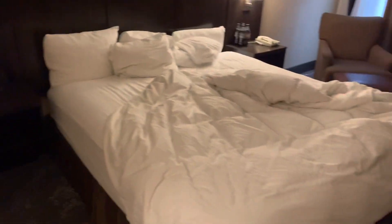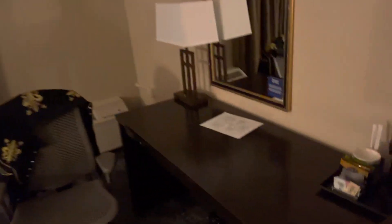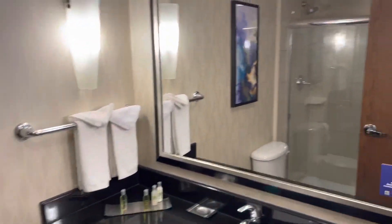We have a king size bed — it was pretty soft — and two double-sided bedside tables, a little desk area, our TV, and our awesome view of absolutely nothing. This one was about $120 a night, that's a weekend rate. That's the DoubleTree Hilton from Wichita Kansas Airport. See you next time, folks.